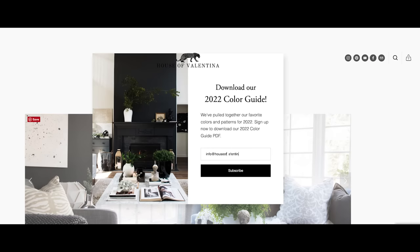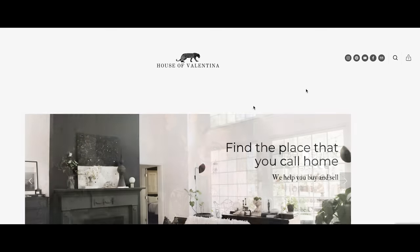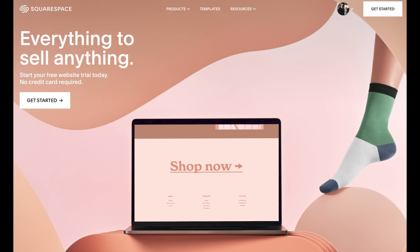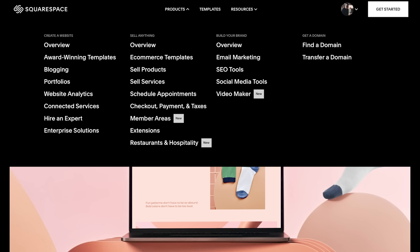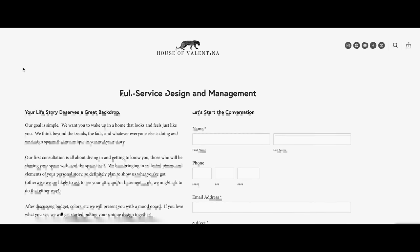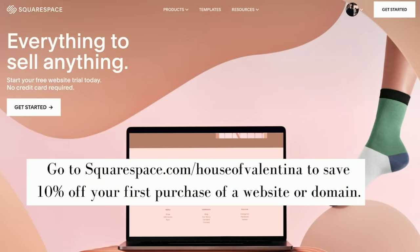We absolutely love Squarespace and have been using it for years. Squarespace is an all-in-one package where you can create your online presence, whether for personal or business use. It has all the tools you need for a blog, to get your messaging out to family and friends, or to run a shop with online marketing tools and communities. It's an incredible platform that makes being online so easy. Go to squarespace.com for a free trial, and when you're ready to launch, go to squarespace.com/HouseofValentina to save 10% off your first purchase of a website or domain.